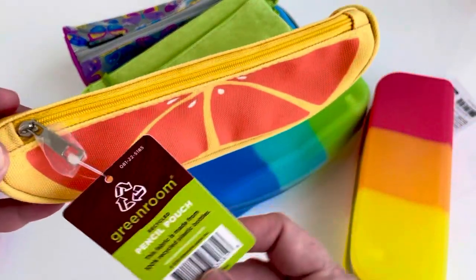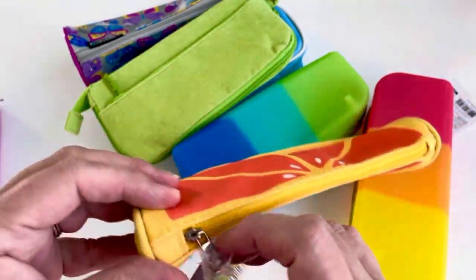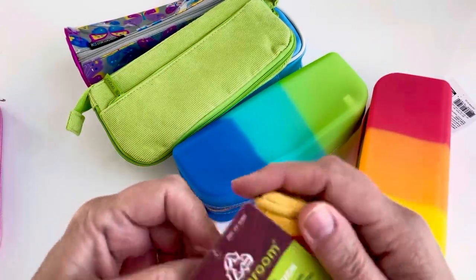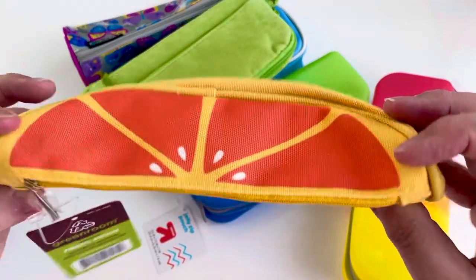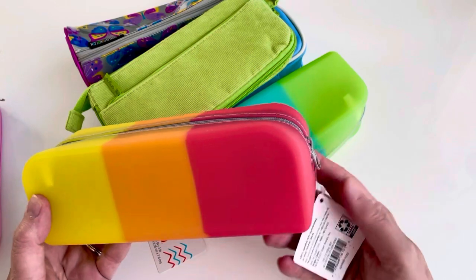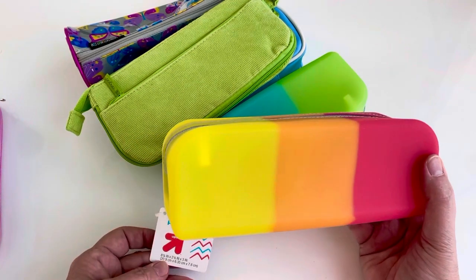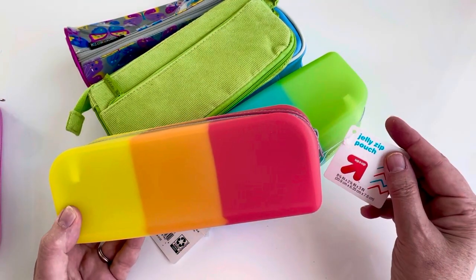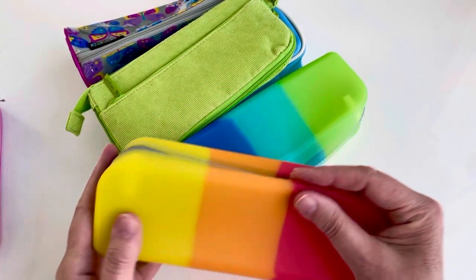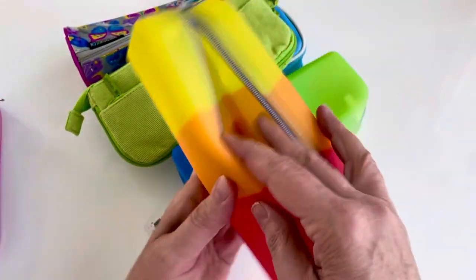Here is a little one — not sure, this could be Target from last year, not positive. Tiny, but I had to get it because of the colors. I love orange and yellow. Here's another orange and yellow one; these are both from Target. They're called a jelly zip pouch — Up & Up brand. I'm not a real fan of how the jelly feels but I couldn't resist these colors.